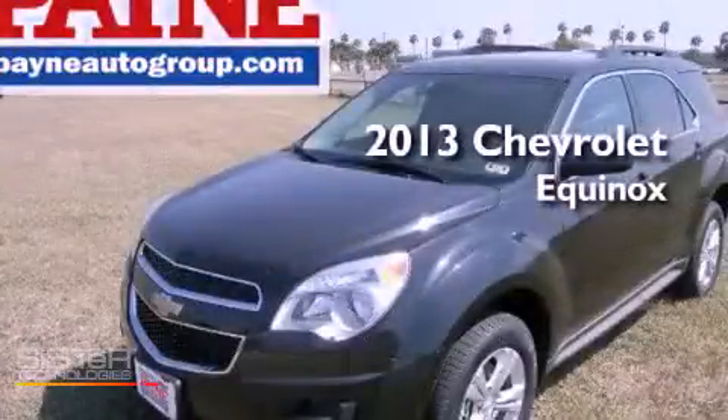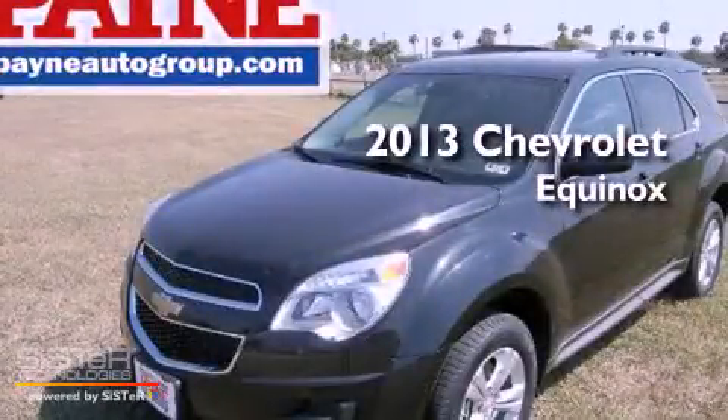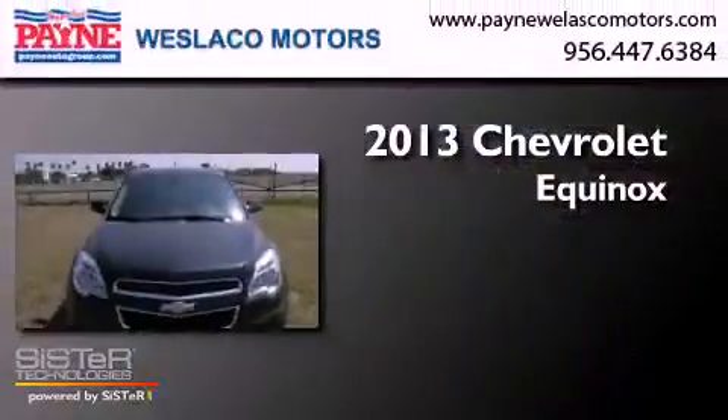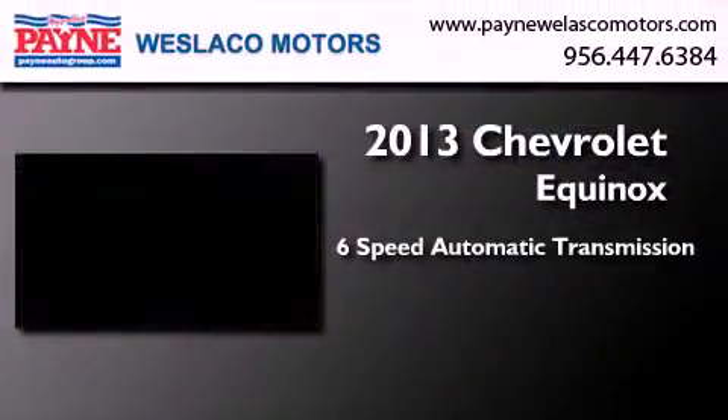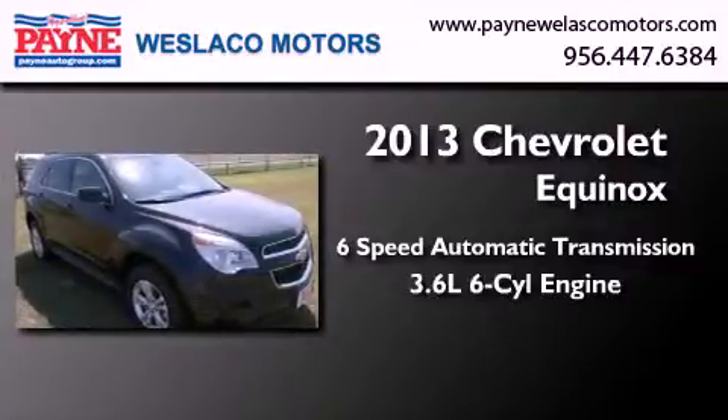This is a brand-new 2013 Chevrolet Equinox. This crossover has a 6-speed automatic transmission and a 3.6-liter V6.